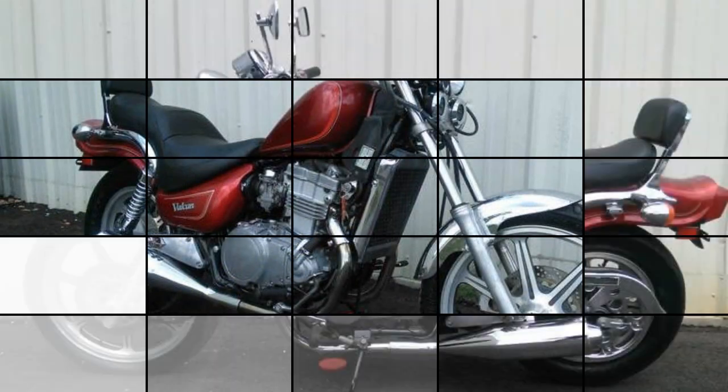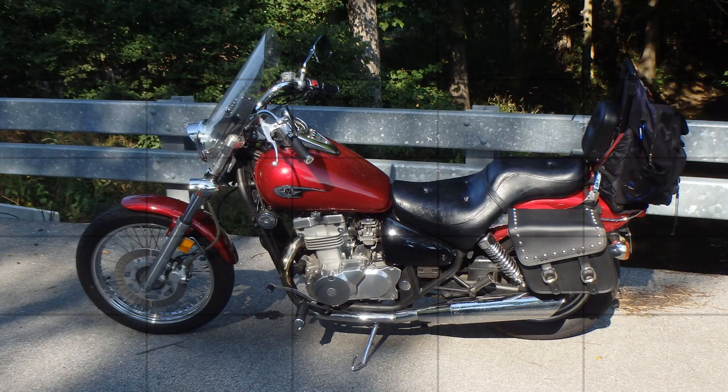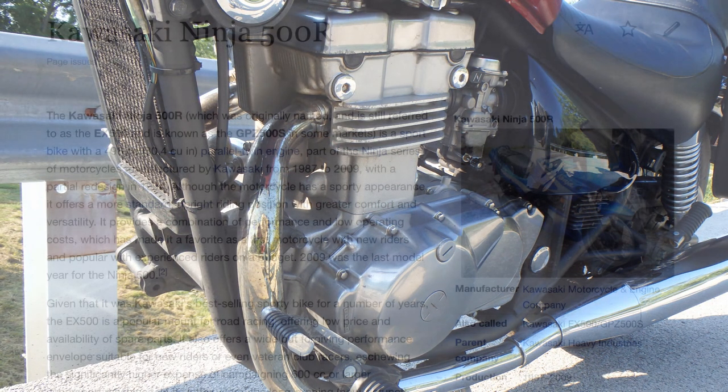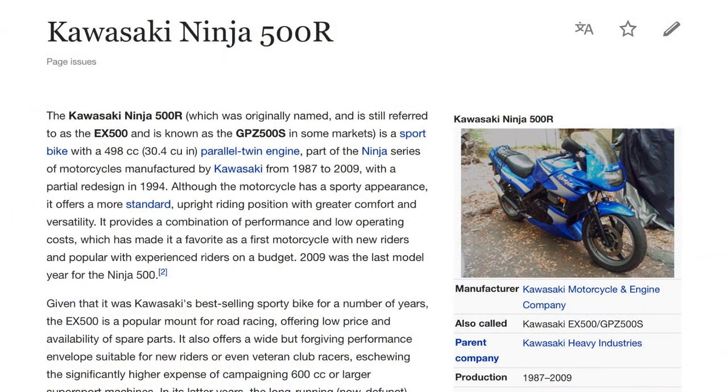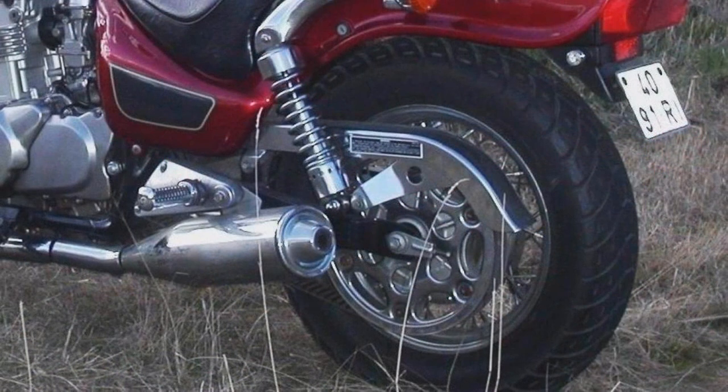The Vulcan 500 was first produced in 1990 and ended production in 2009. Its parallel twin 498cc engine was almost identical to the Kawasaki Ninja 500R. In the early years the motorcycles had a drive belt and featured a 6-speed transmission.